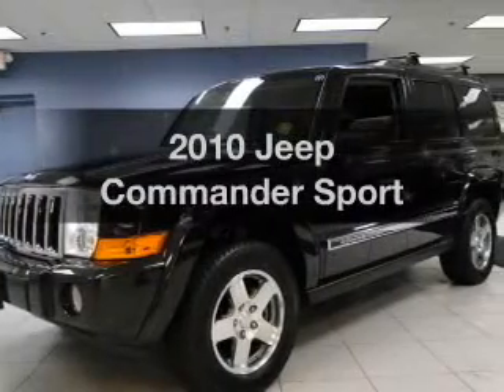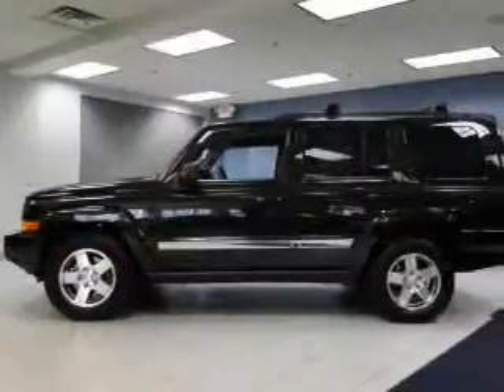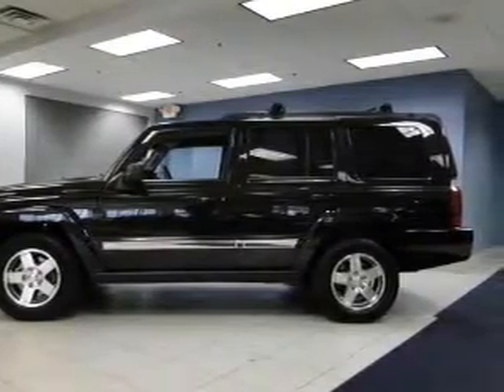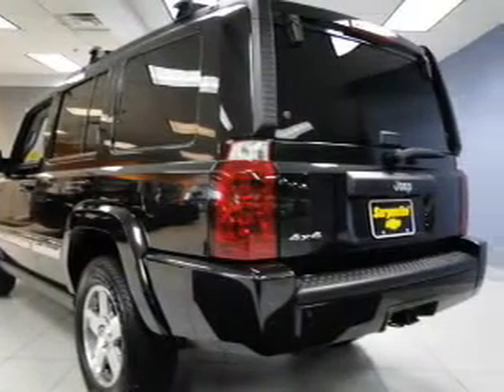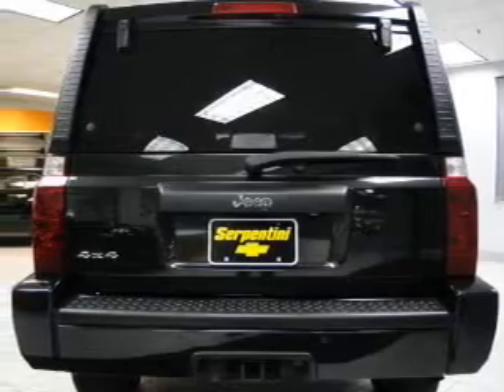Check out this 2010 Jeep Commander. Travel the roads in style and comfort in this great vehicle. The powertrain includes four-wheel drive with a solid six-cylinder engine, connected to a smooth-shifting five-speed automatic transmission. The anti-lock braking system will help keep you safe on the road.